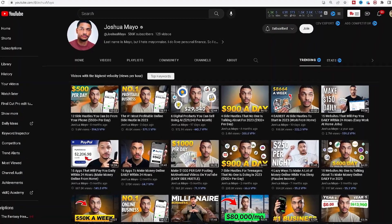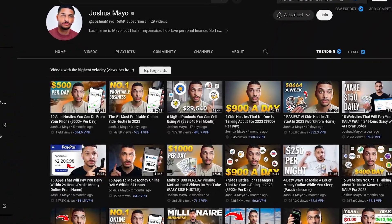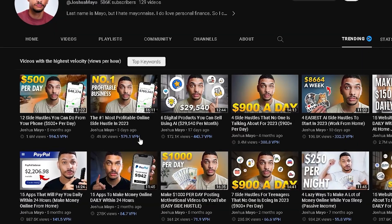This next vidIQ feature is a very powerful one, but many creators seem to be ignoring it — and that's the VPH, or better known as the views per hour metric, that tells you how many views a video is receiving per hour. This metric is very important because it allows you to see what topics or videos are in higher demand. This is very helpful because it eliminates all the guessing you have to do as a content creator. I love this feature because it allows you to model your content around something that's already working on YouTube.